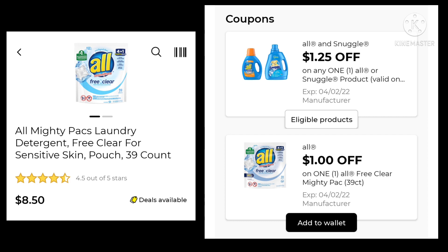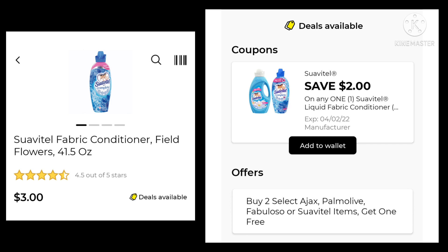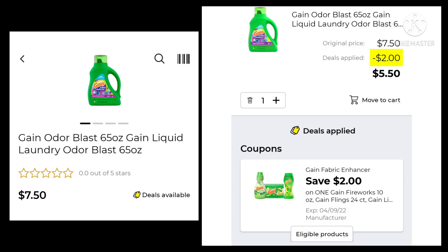The Almighty Packs 39 count is $8.50. Watch out — last week we got $1.25 off and there's also a $1.00 off coupon. Make sure you have that $1.25 clipped instead of the $1.00 if you have both, because it will take the lower value coupon off first. The GAIN 154 ounce is $15.95 — save $3.00 and pay $12.95. The Suavitel is $3.00 — save $2.00 and pay $1.00. Also, it's buy two Select Ajax, Palmolive, Fabuloso, or Suavitel items and get one free, so definitely take advantage of that. The GAIN 65 ounce is $7.50 — save $2.00 and pay $5.50.